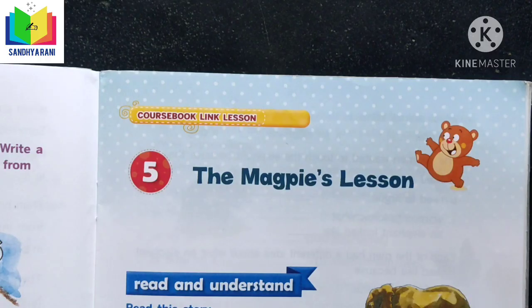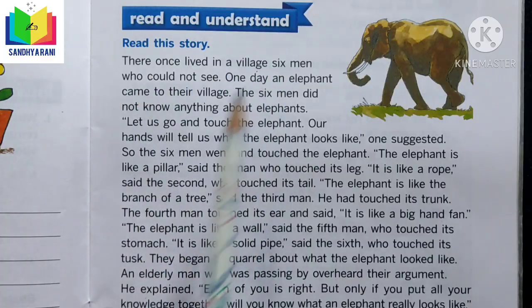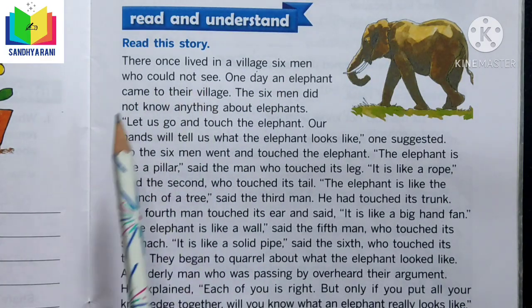Children, in our previous class we completed lesson 5, 'The Magpie's Lesson,' from the textbook, along with its exercises. Today let's begin our fifth lesson from the activity book. In this lesson we should read and understand the story given here. Let us read this story.